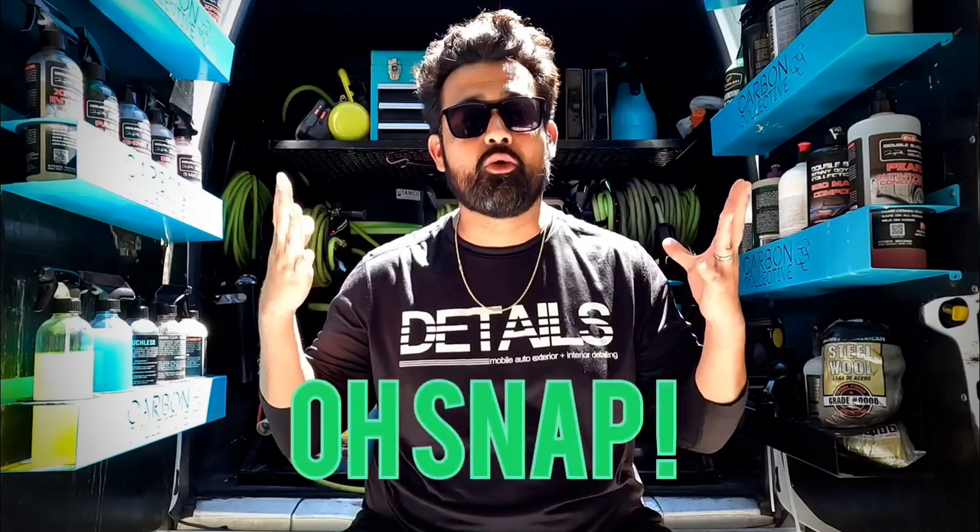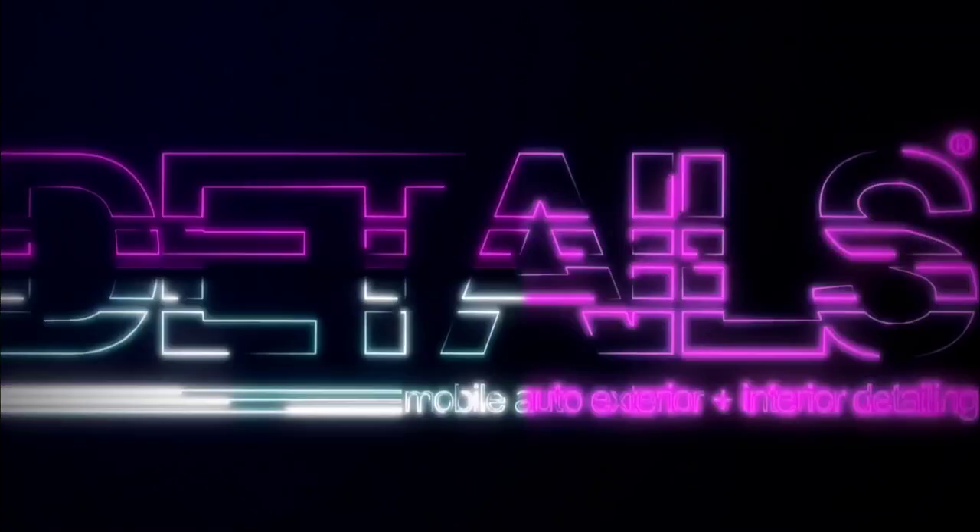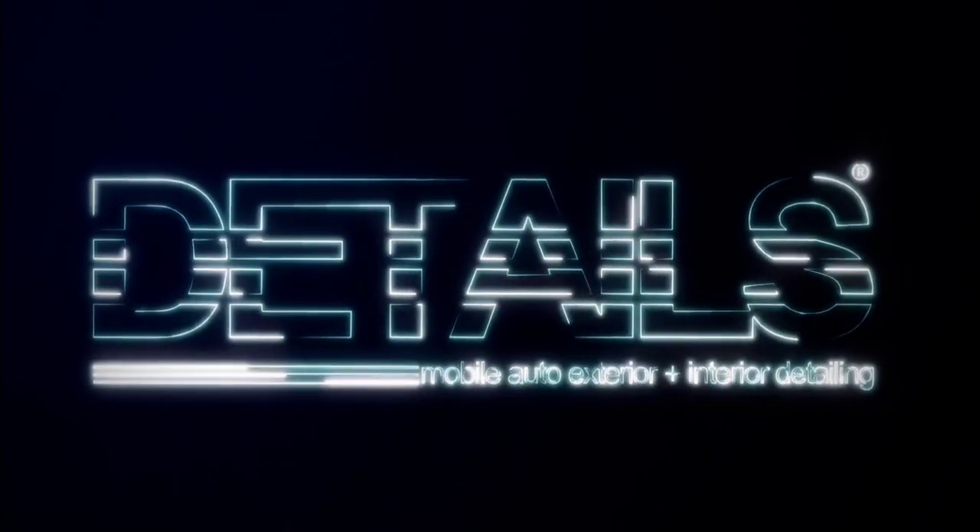Today was a very interesting day. We ran out of water — something I never experienced before as a detailer. I'm going to walk you through all the problems that we experienced, how we corrected it, and how we managed to get the job done.